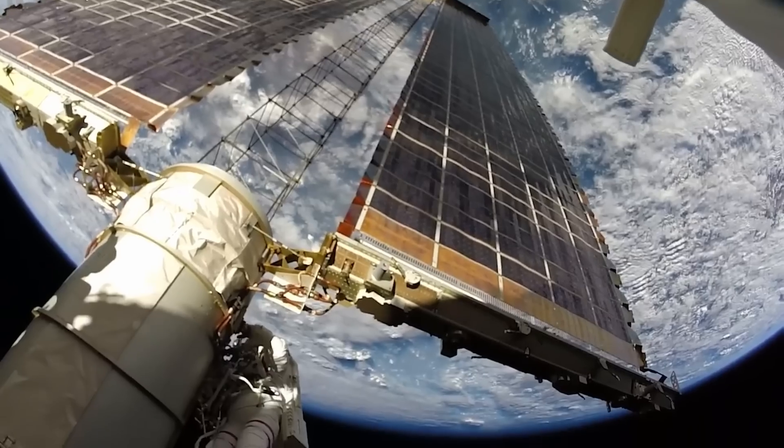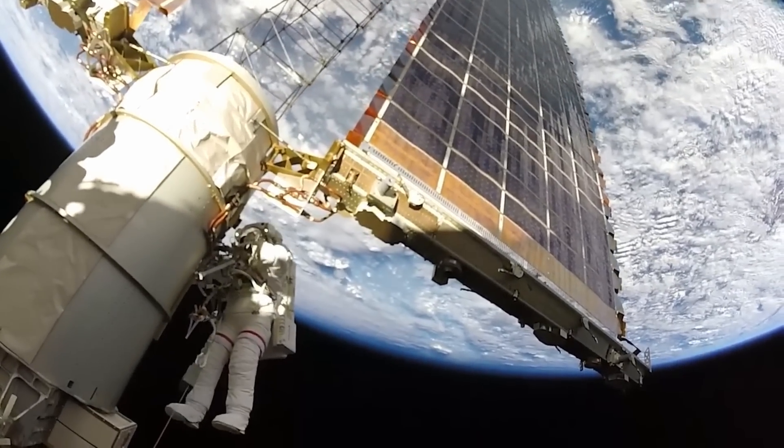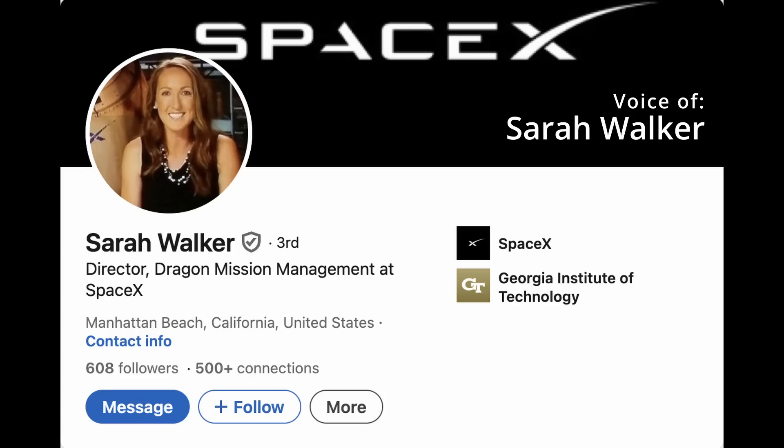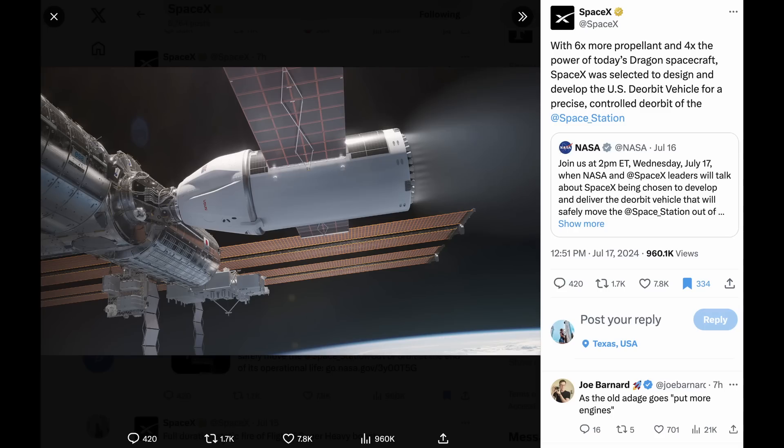Of course, there is no existing vehicle that meets the high propulsive needs of the USDV, but we can certainly leverage hardware and systems that have been flown and tested in space already. The SpaceX concept leverages the Dragon vehicle, but about half the vehicle will be new design. The concept of operations for the deorbit vehicle is incredibly complex — it requires substantial development to build a vehicle capable of such a mission. It will ultimately take driving control of the International Space Station and propel the entire station into a precise deorbit trajectory that terminates in an unpopulated ocean area, so that any elements that could survive atmospheric reentry pose no risk to the public. To achieve this, the deorbit vehicle will need six times the usable propellant and three to four times the power generation and storage of today's Dragon spacecraft.